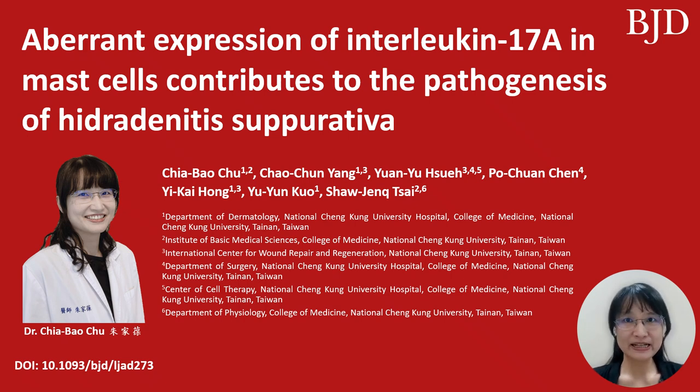Hello everyone, I'm Judy, a dermatologist from National Changgong University Hospital, Tainan, Taiwan, and I'm here to share our study about Hidradenitis Suppurativa, or HS.